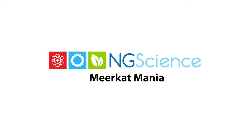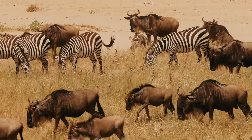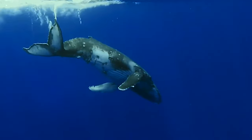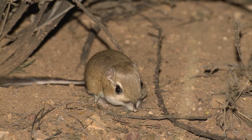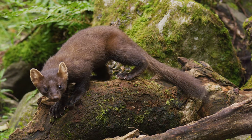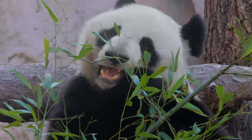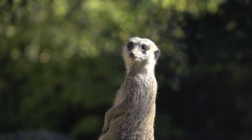Take notes as you watch this short video and test your knowledge by taking the meerkat quiz at the end. Mammals boast an incredible variety of species, ranging from the giant humpback whale to the tiny kangaroo rat. Among this diverse class, certain animals capture our imagination with their unique behaviors and social structures. One such captivating creature is the meerkat.